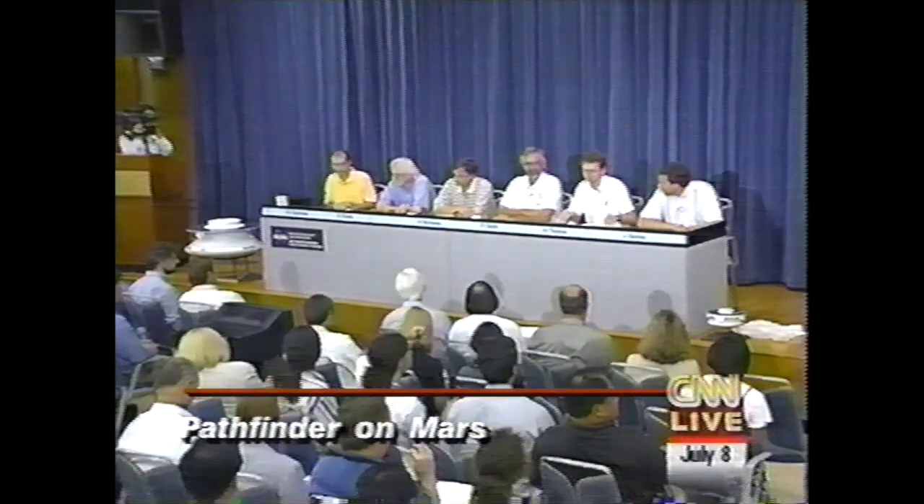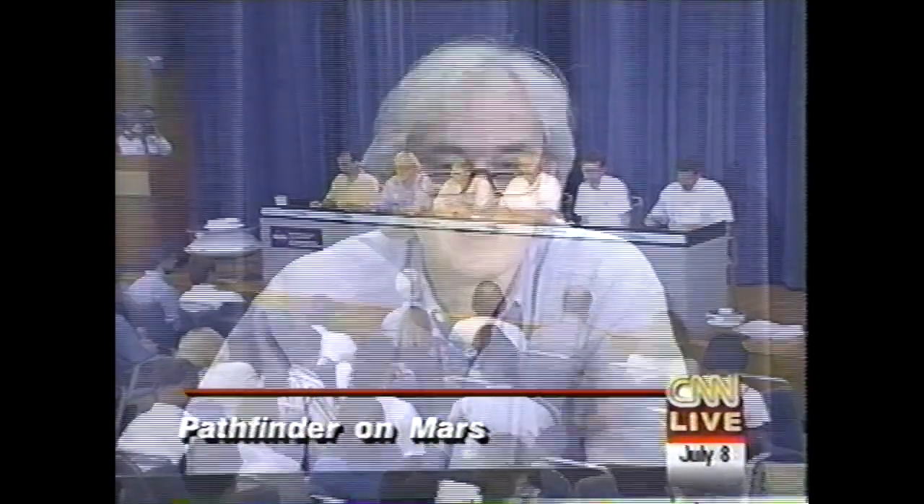I'll turn it over to Rudy. Thank you, Matt. Good morning. Can I have the first picture, please? Okay.